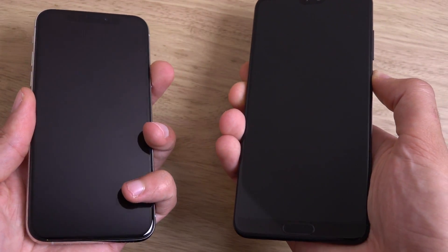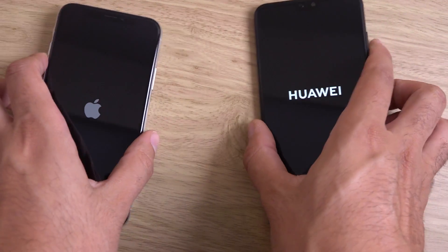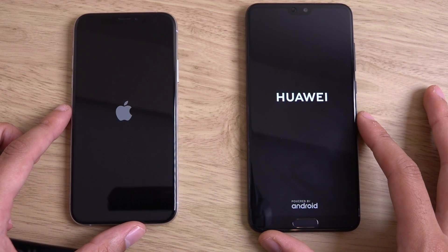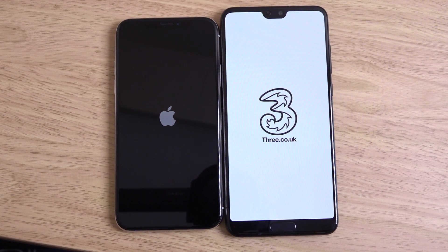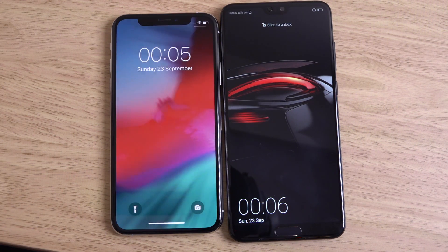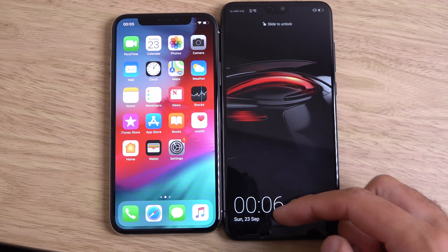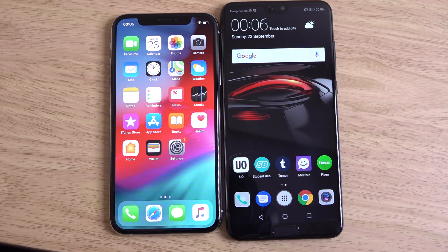We're going to start them up at the same time. We do get the Kirin 970 versus the Apple A12. The next Mate 20 Pro comes with the Kirin 980, so that might be a little bit of an improvement, but the 970 is still very potent — it's just the gaming which is a little bit weak. The iPhone is a little bit snappier booting up, but not that far behind the P20 Pro.